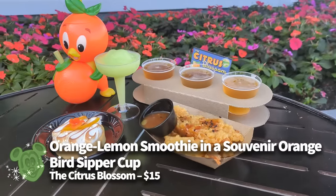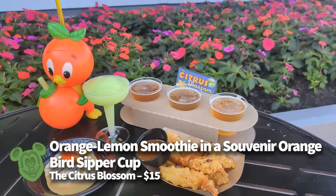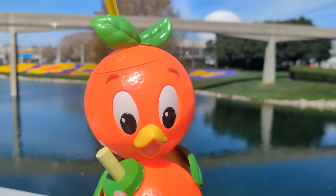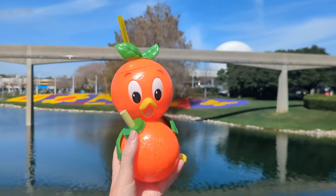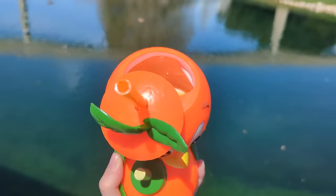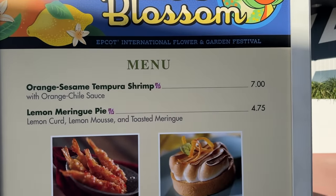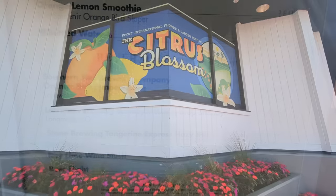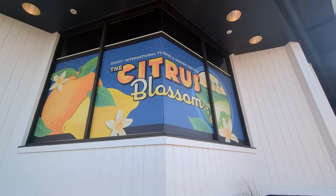If you didn't get an orange bird sipper, did you really go to the Flower and Garden Festival? The drink and sipper combo at the Citrus Blossom is a great way to get a delicious drink that'll cool you down as you walk around Epcot, plus a souvenir that'll keep you thinking sunny thoughts. This year it's an orange lemon smoothie — non-alcoholic, making it a good pick for the whole family. It tastes literally like drinking an orange sherbet or a creamsicle in the best way possible.